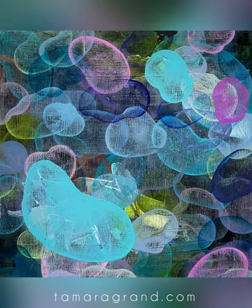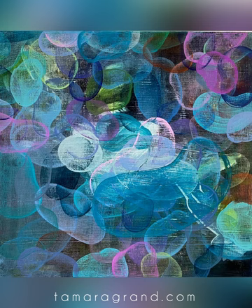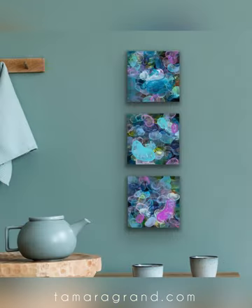You can find these three 10 by 10 inch paintings available on my website at tameragrand.com, along with lots of other bright, cheerful, and colorful paintings to help decorate your home.